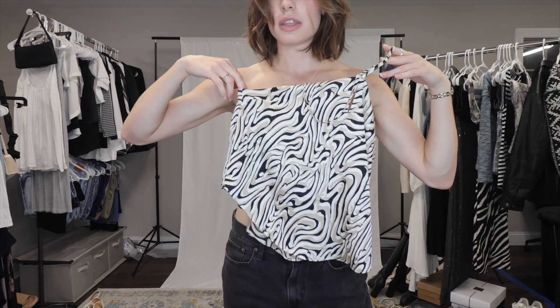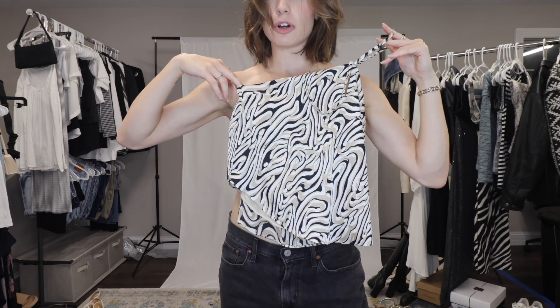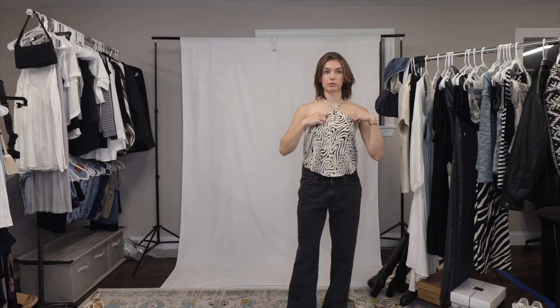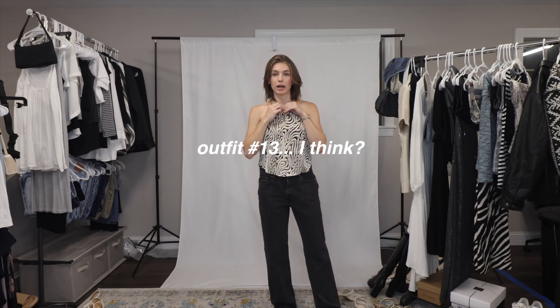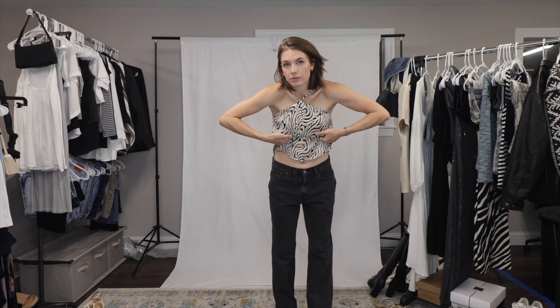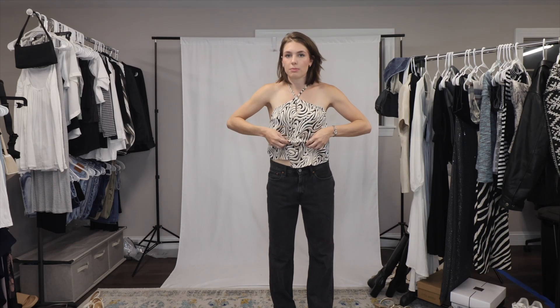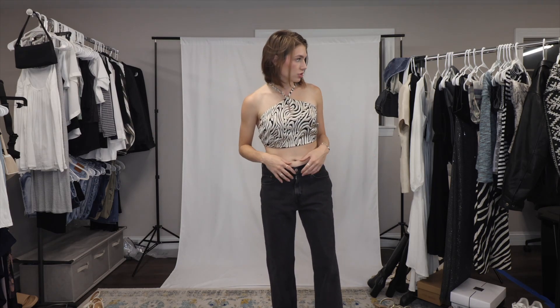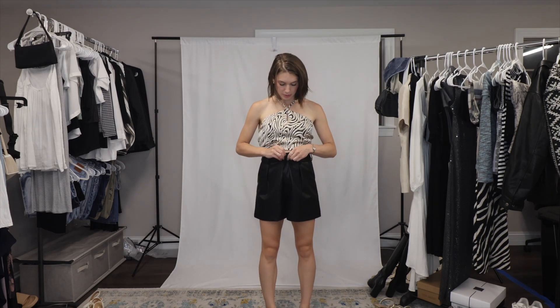The next shirt I want to style is actually this top from Revolve, so this is not thrifted, but I think I can style it with my thrift finds. I struggle with it because it's so flowy and I like having looser stuff on the bottom and tighter on top, so it's a little out of my comfort zone. But I love the neutral pattern. My thought is to tuck it into my bra to make it a little less flowy. I don't like it with these jeans but maybe with these black shorts — okay, this is already better.